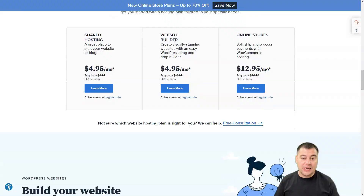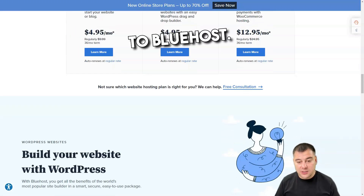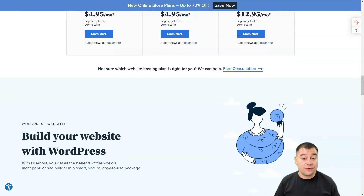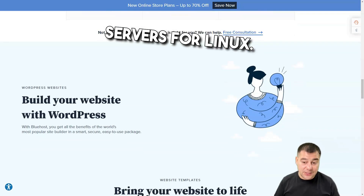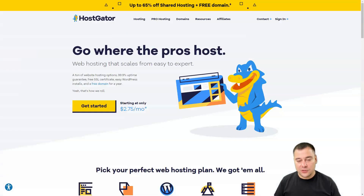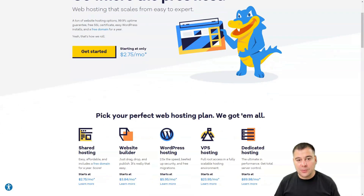Bluehost also provides a 30-day money-back guarantee and a 99% uptime guarantee. Cons: it does not offer monthly shared hosting options, it charges a fee for transferring your site from another hosting company — most web hosting companies offer this for free — and Bluehost only offers servers for Linux; Windows hosting is not available.